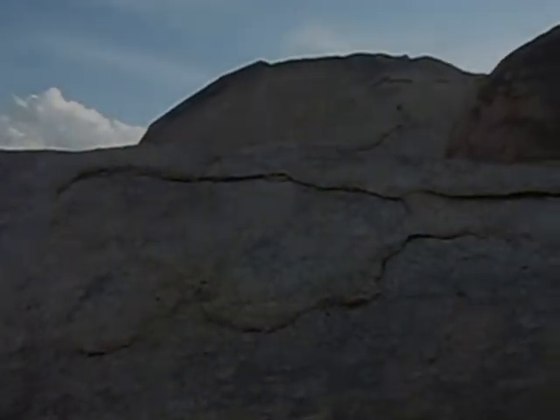Here we are today in the Alabama Hills west of Lone Pine, California. Some great rock formations out here. I'm getting ready to set up for a sunset shot. There's an archway in the distance. I'm going to try to get up there and try to get a photograph of this thunderstorm bloom in the east framed in this archway.